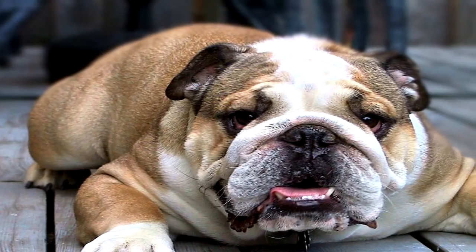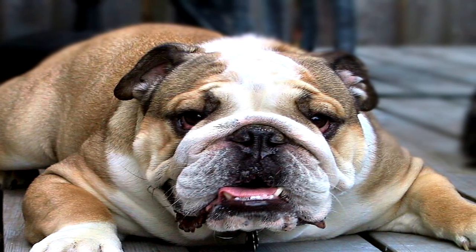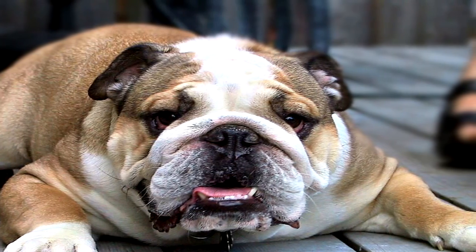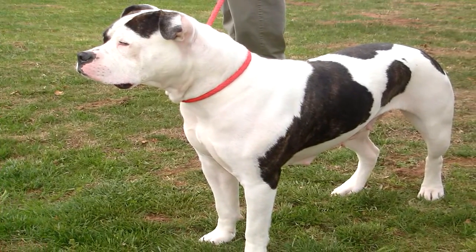Canine heartworm disease is caused by a bite from an infected mosquito. Once infected, your dog becomes host to a nasty parasite which can cause high blood pressure, weight loss, and even congestive heart failure when left untreated.